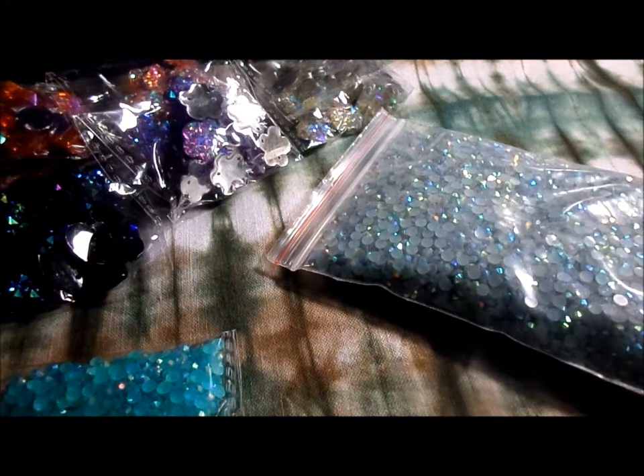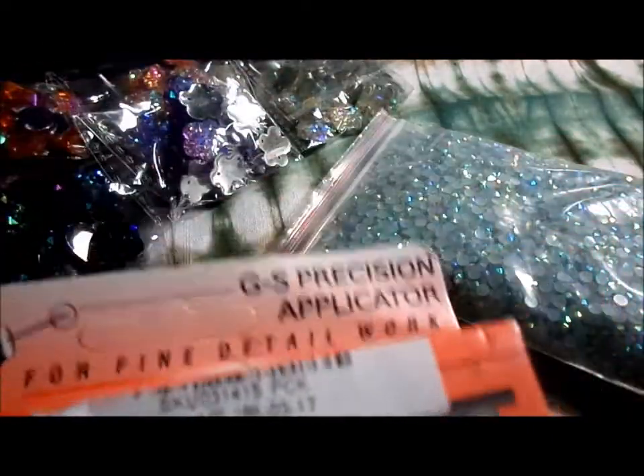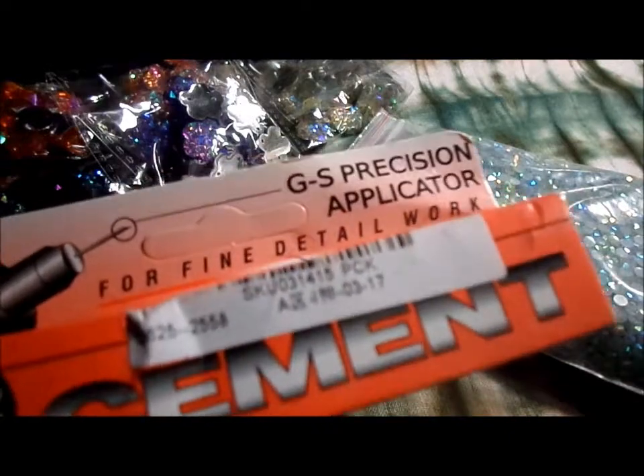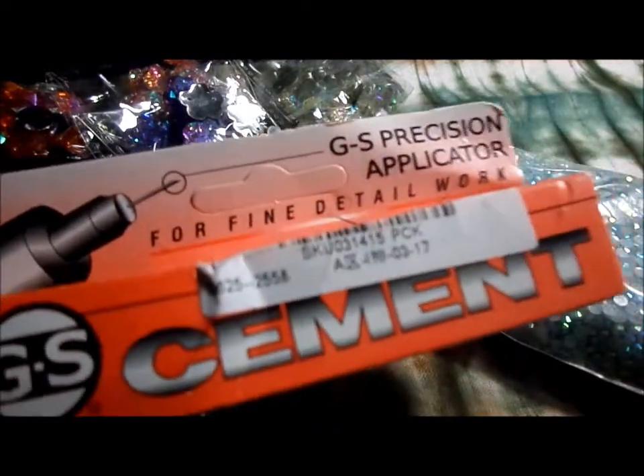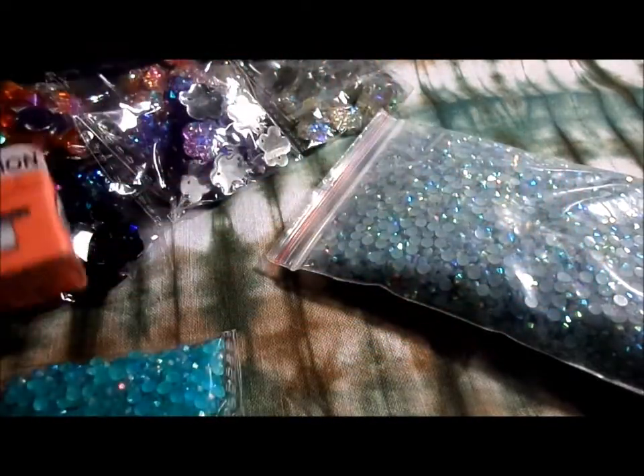I got some of the super strong cement. I can't remember who suggested it — I believe it was Jojo Diaz — so I'm gonna try that.